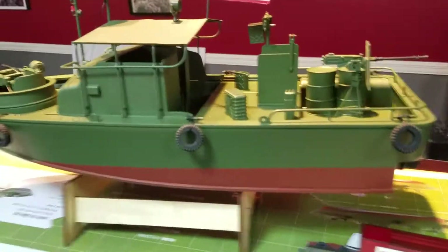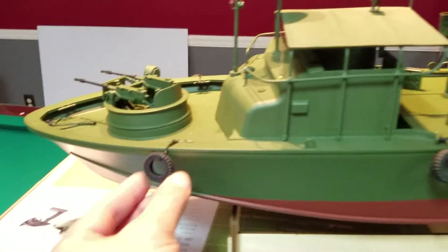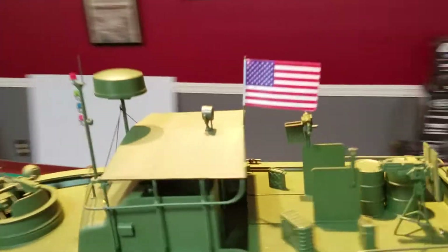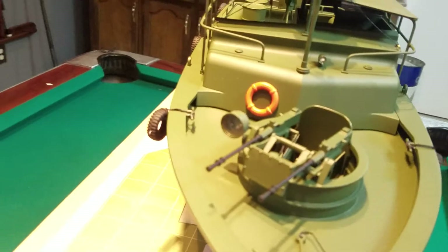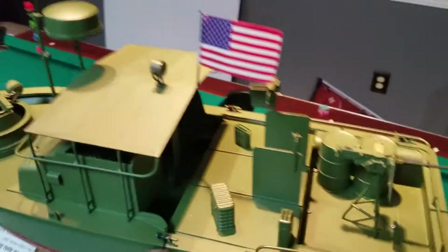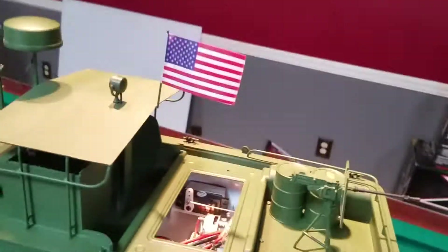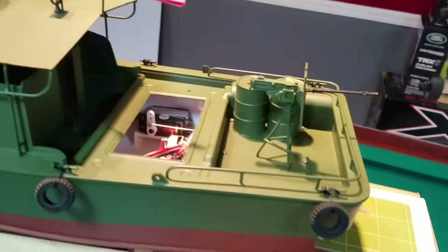So there you have it - this is the Pro Boat Alpha Patrol Boat. It's got a lot of scale to it. It's actually got real rubber tires so when you're docking you don't scratch the boat. It's got actual working night lights, as well as a spotlight up here and another spotlight here that works. There's a life preserver. To put the battery in you simply just lift this up - it's just magnetically held in place.